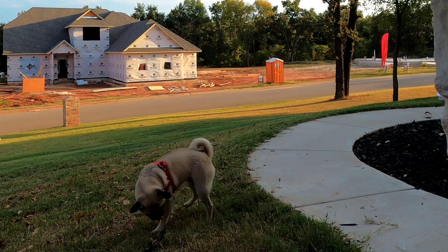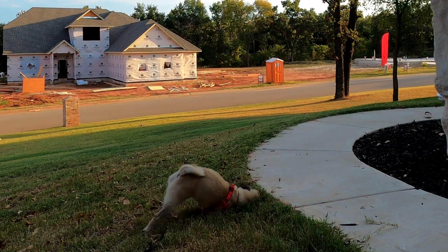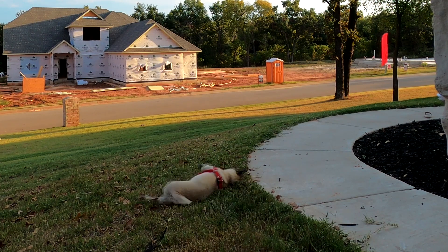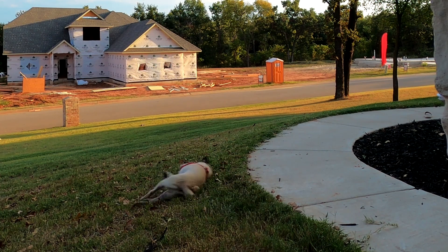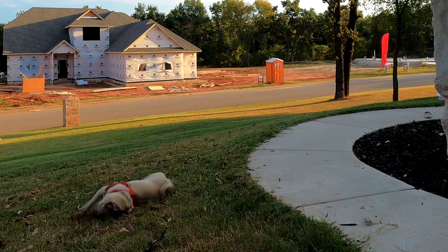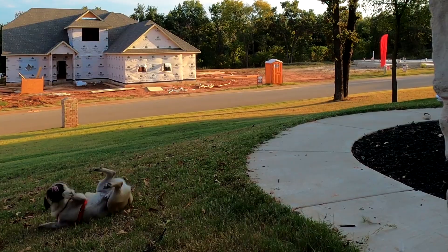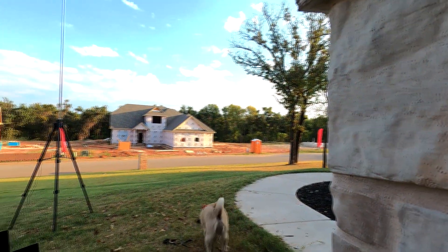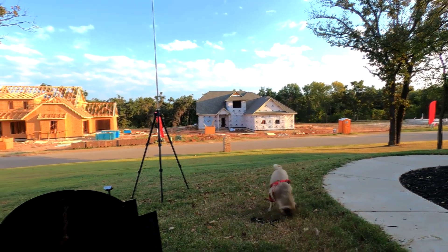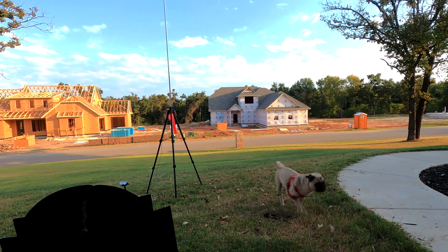Right around sunset, the conditions for this tornado to get even stronger will likely continue to be there. We're not in the clear at all. Carnegie, some metro communities right here. This storm at this track — just follow it — comes right up into OKC, and that's more than likely going to do it.